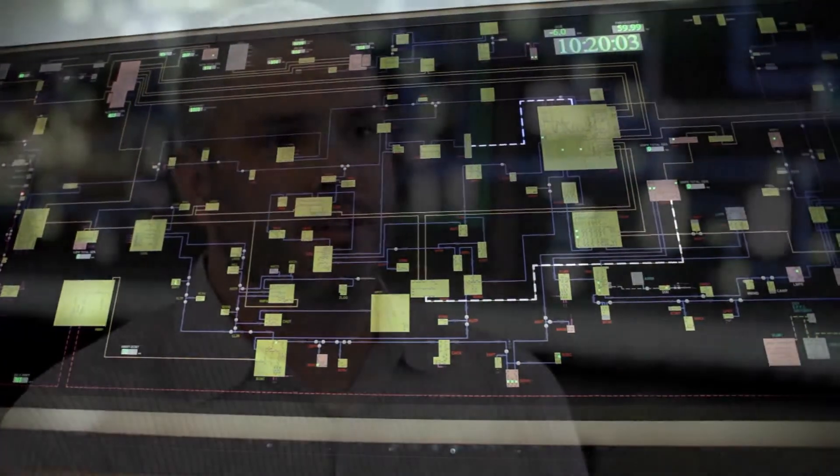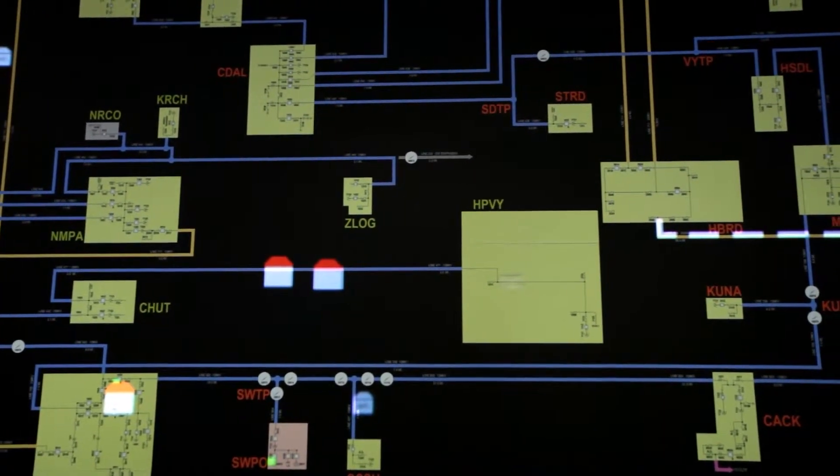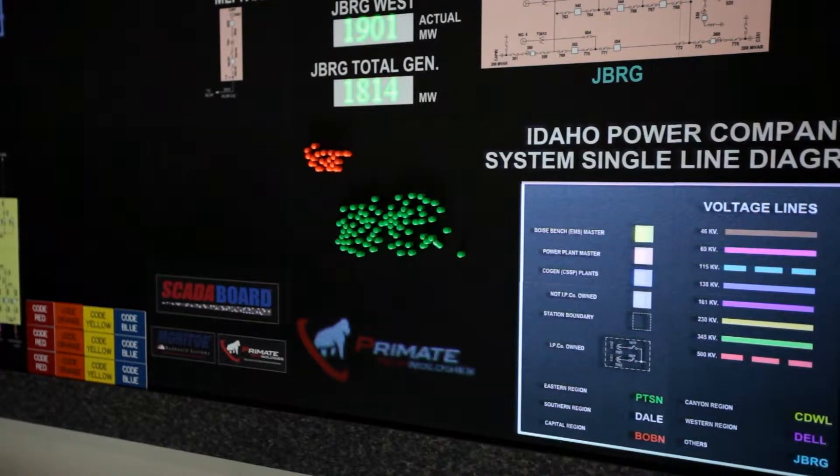We knew that we were going to remodel or relocate to a new location and that's when we started exploring what alternatives were out there to a static type map board. Historically we've used anything from paper maps to a tile skater board view — always static. This time around we were looking for something more of a dynamic solution.